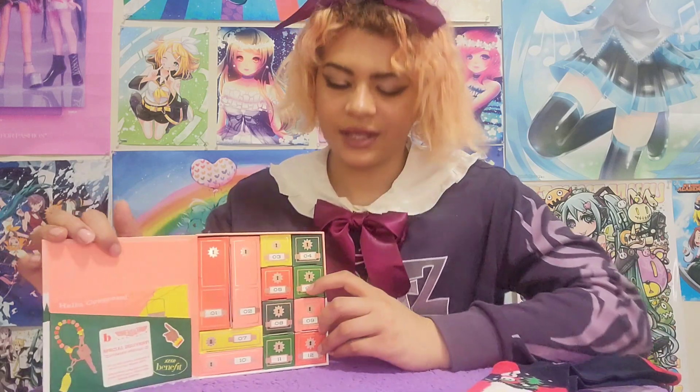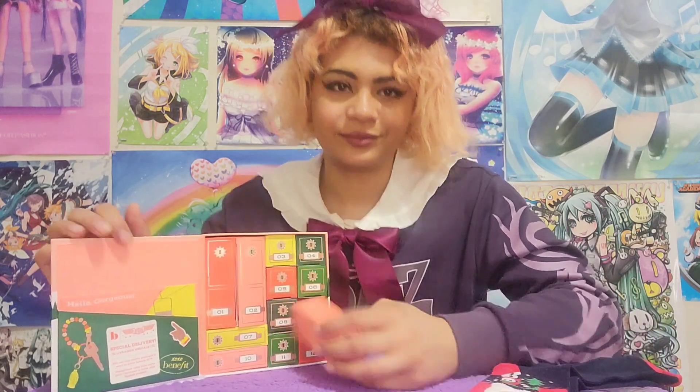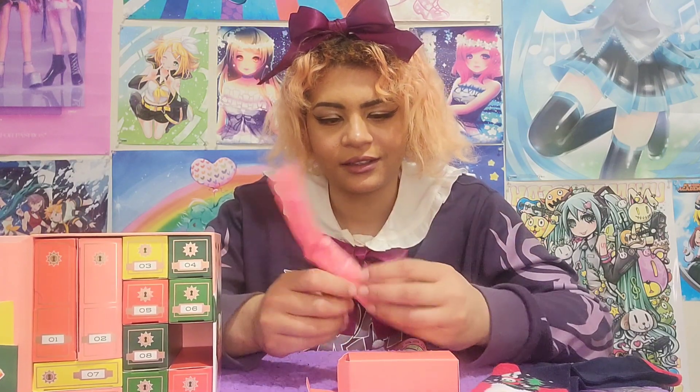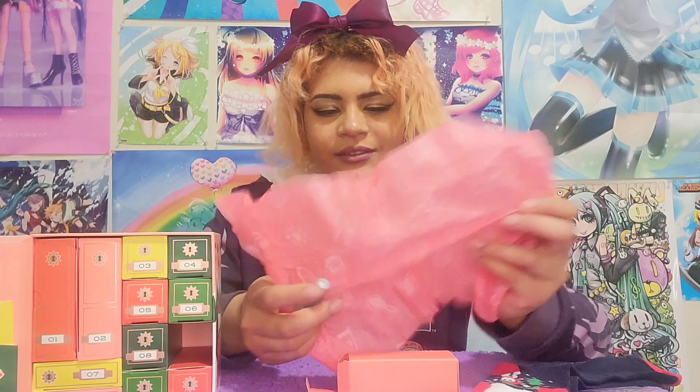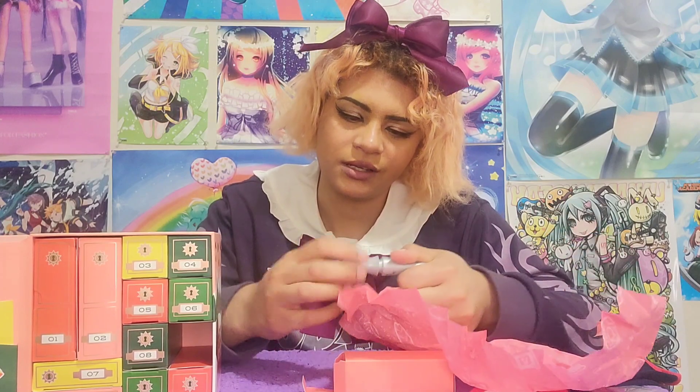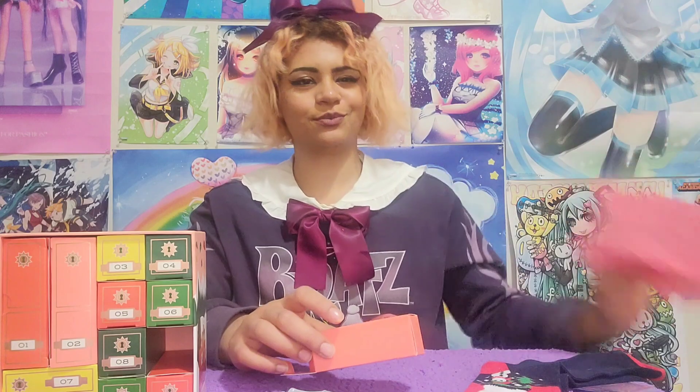Here we go, boop boop boop — day nine of the Benefit advent calendar. Oh, a 24-hour brow setter! It's all gooey — I guess it's brow gel. I haven't used many brow gels. I get pretty nice natural brows so I haven't had to worry too much about it. All right, put this back.